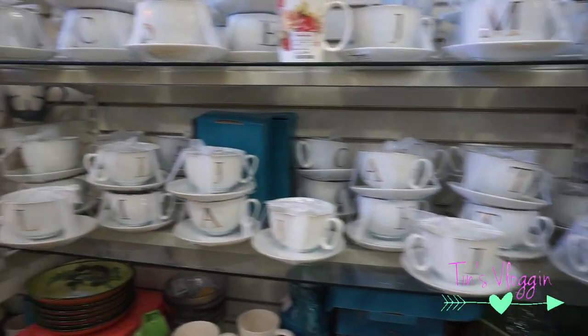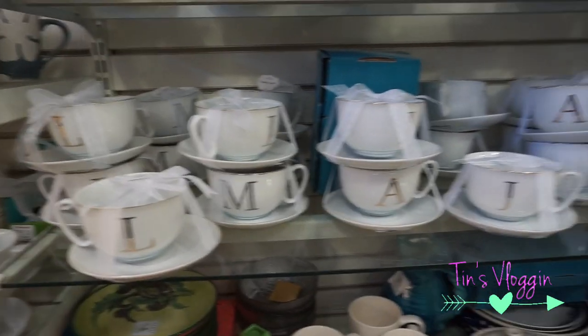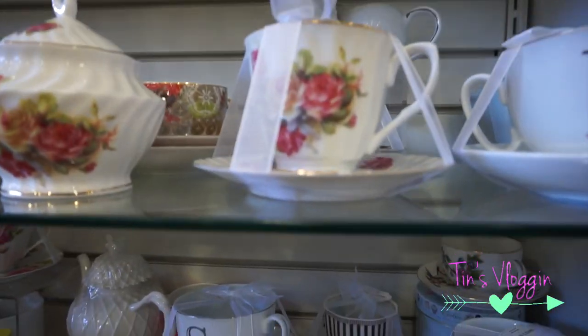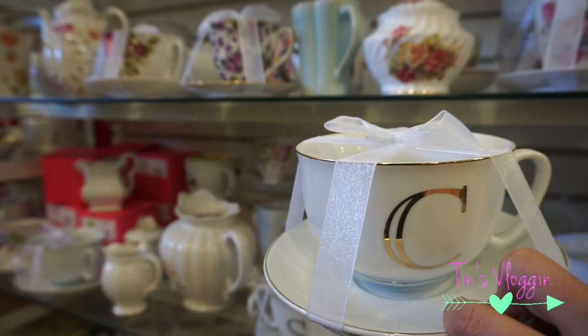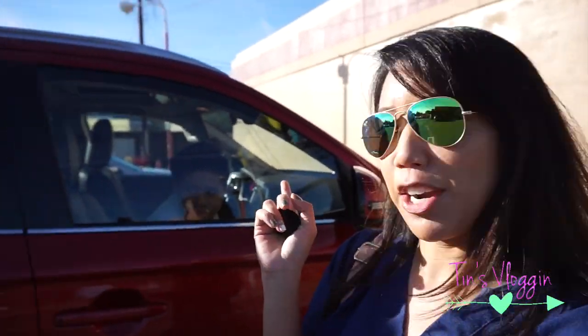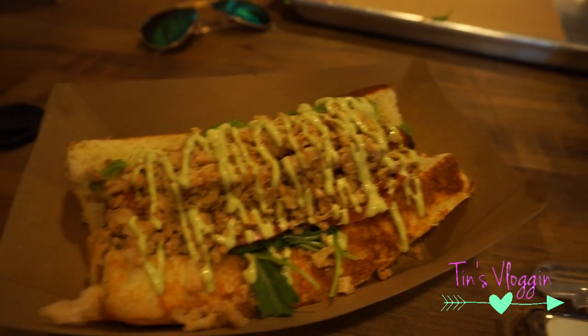I'm here at Home Goods and they have the cutest monogram mugs — teacups. Oh my gosh, these are so pretty. A monogram C and it has like a gold detail on it — you guys know I'm going to be getting this. There's Darren right there in the car. Darren and I are going to go eat at Dog House. Thank goodness Darren agreed to go to Dog House, so we are starving. And after this, we're going to stop by Ulta. Darren's got the ringer with some fries, and I have the House Law.